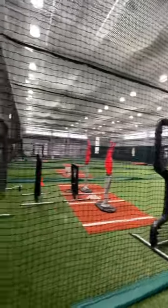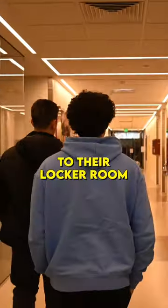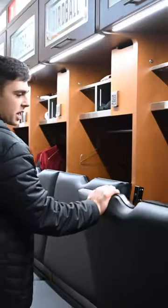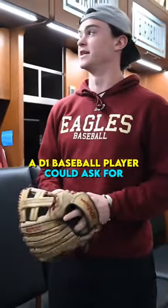They have an eight-cage indoor setup that overlooks the field, but then you walk down this hallway to their locker room and I was blown away. Their lockers have nameplates, these seats that fold down — really anything that a D1 baseball player could ask for.